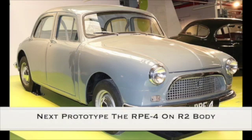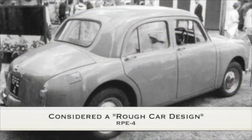The next prototype was the RPE4, built on the previous R2 body, considered by the designers to be a rough car but suitable for testing.